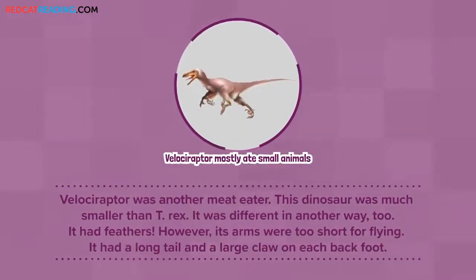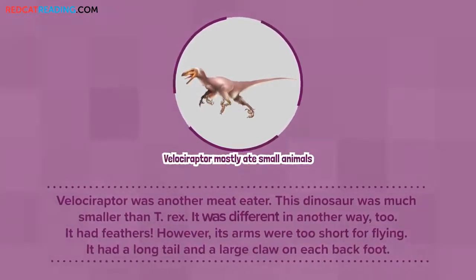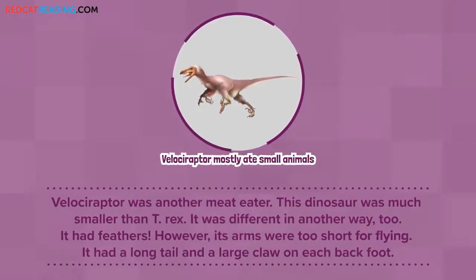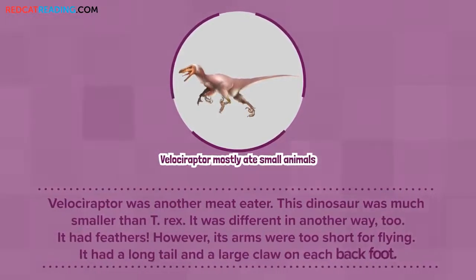Velociraptor was another meat eater. This dinosaur was much smaller than T. rex. It was different in another way, too. It had feathers. However, its arms were too short for flying. It had a long tail and a large claw on each back foot.